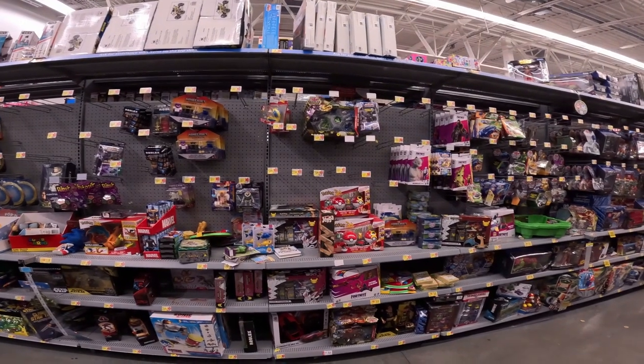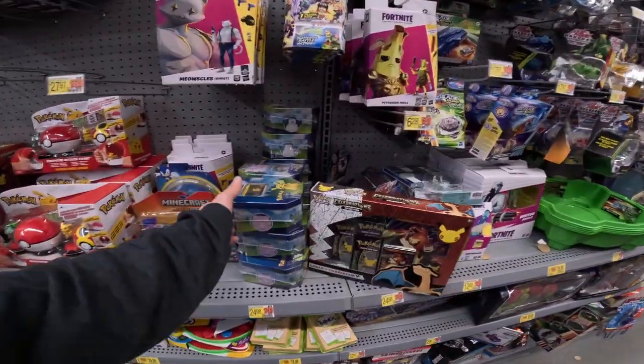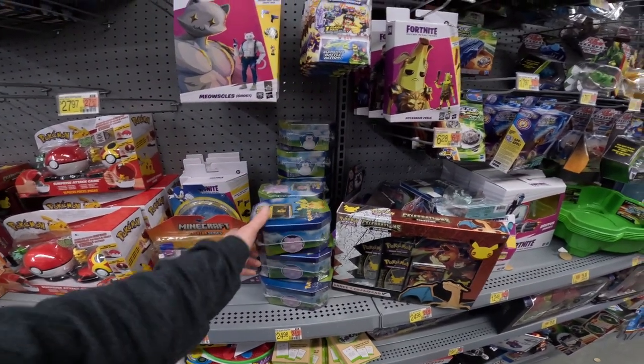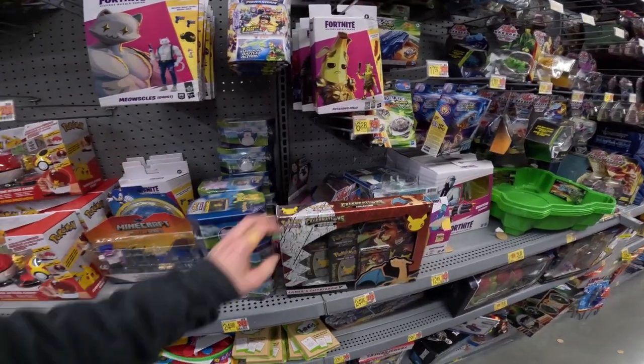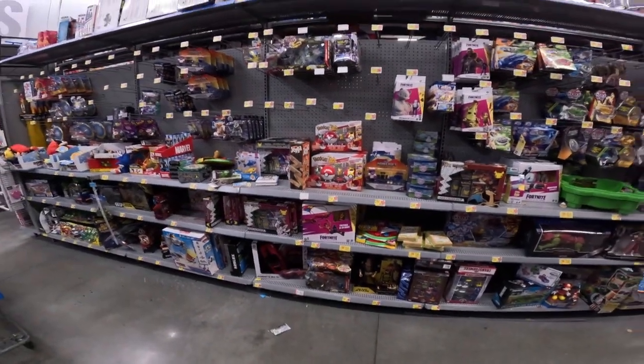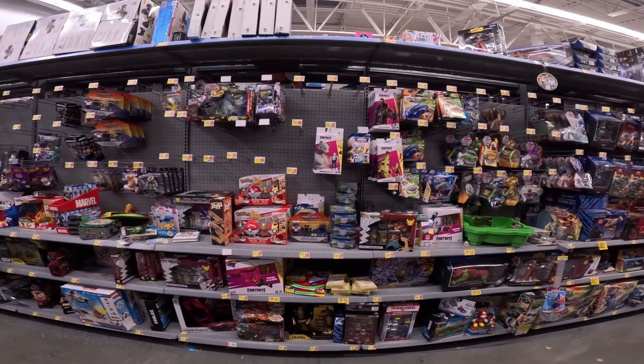Alright guys, we're in toys and I see some more Celebrations right there, plus a lot of the Pokemon Go tins — I'm debating if I want to eventually pick one up, we'll see. We're definitely picking up some Celebration boxes. Other than that, that's all they've got in the toy department, so we're going to the final store.